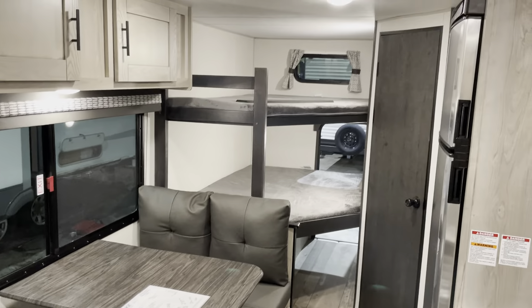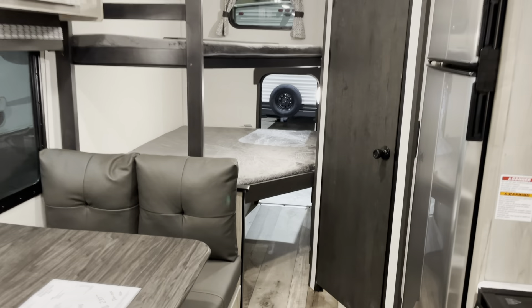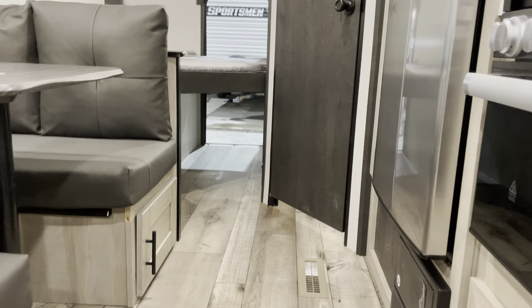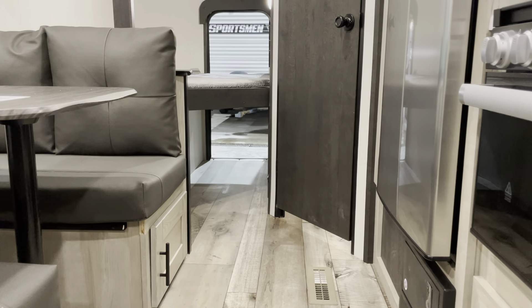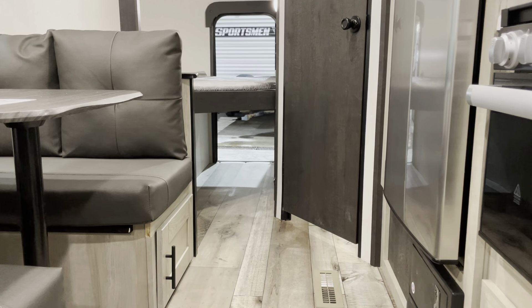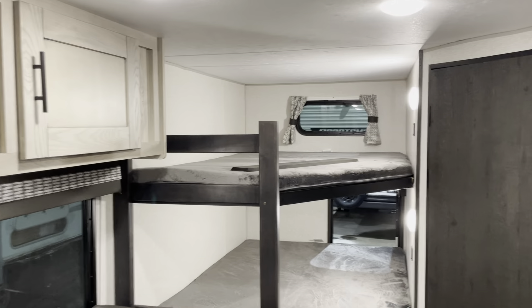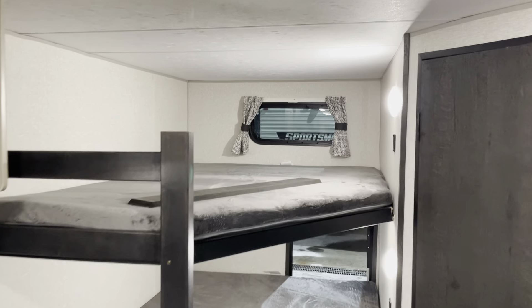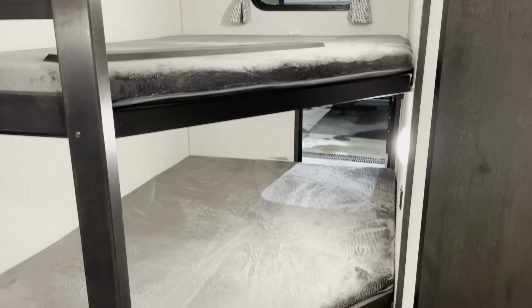Double over double oversized bunks back there, and again you can see from inside here that storage underneath. That's great for even interior storage when you're not traveling — a good place to throw your duffel bags and any bulky items. This camper is very lightweight, so easily towable by a mid-size SUV or half-ton truck.